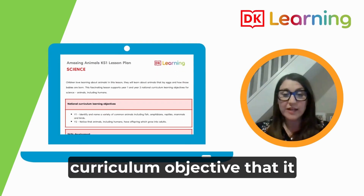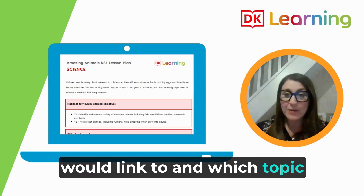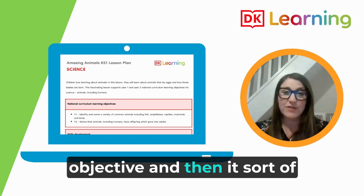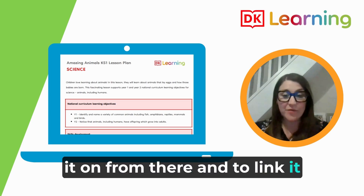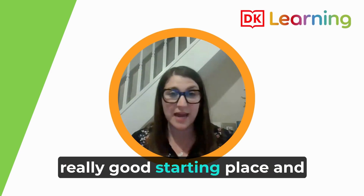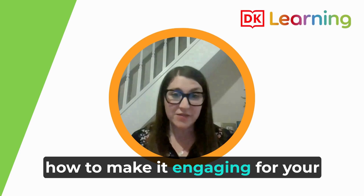The fact that the lesson pack laid out which curriculum objective and topic it linked to was really fantastic — it was so clear and precise that it would meet that objective, and it gave me the freedom to develop it further and link it in with my English teaching as well. I would completely recommend a lesson pack like this with supporting books. I think it gives teachers a really good starting place and guidance on how to structure a lesson, how to make it engaging for students, and how to give them that autonomy in their learning.